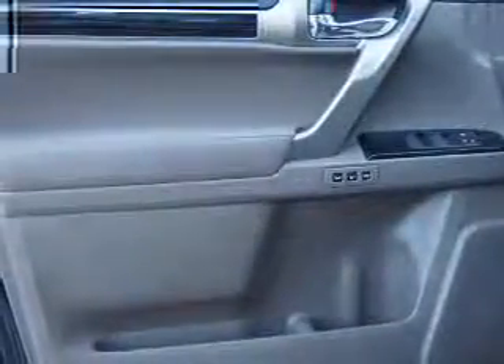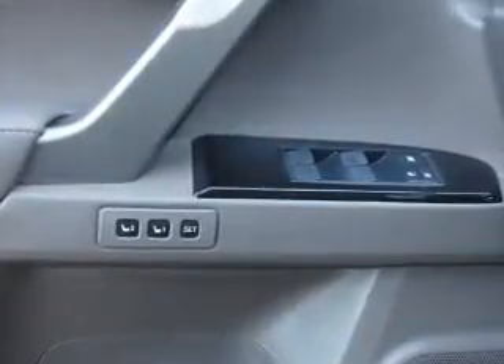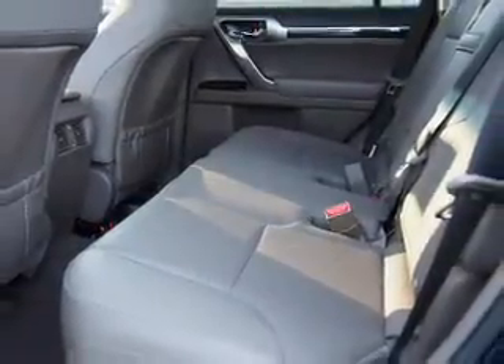Inside you'll find a third row seat, Bluetooth connectivity, digital radio, Sirius XM satellite radio, auxiliary input, steering wheel controls, push button start, automatic climate control, a backup camera, and curtain head airbags.